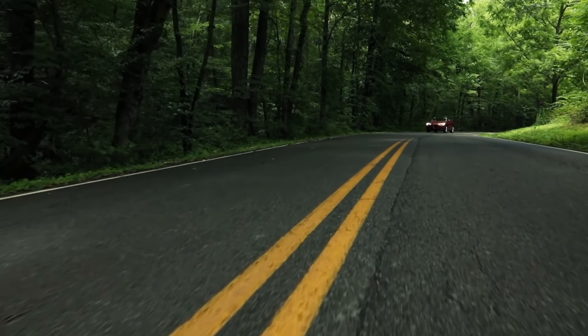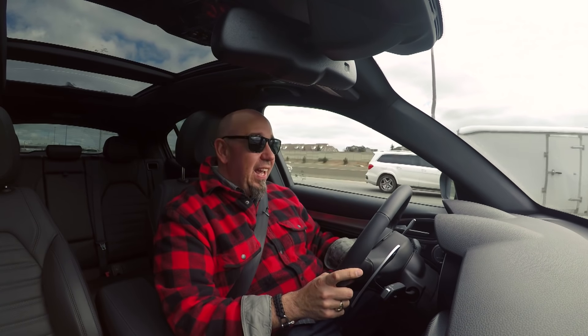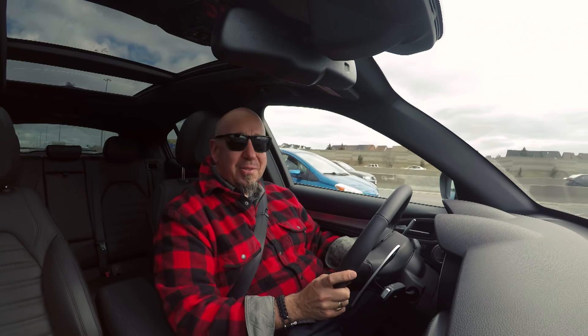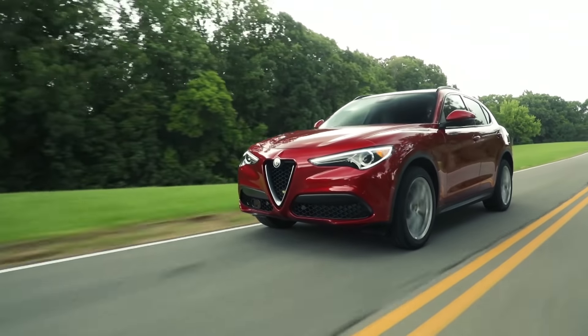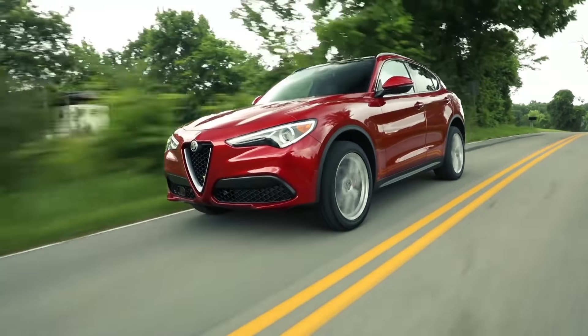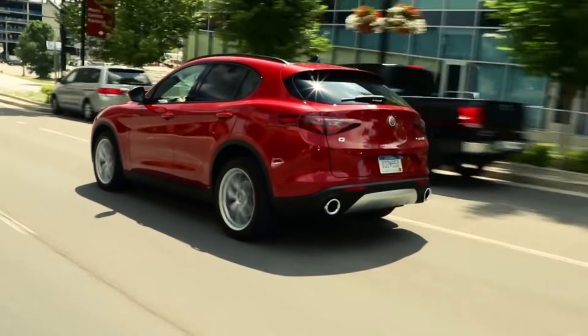The Stelvio definitely puts the sport in sport utility. It handles fantastically, and you've got a lot of confidence behind the wheel to hustle this thing. Part of that is because it retains the very quick steering that the Giulia has, and that is so unique. You'd think it would make the car a little more nervous on the freeway, but it actually doesn't. It's very stable and not nervous at all, despite the very quick steering. Most modern cars, crossovers, and SUVs have a very slow steering rack, and this is not one of them.